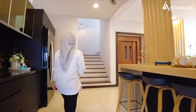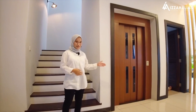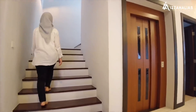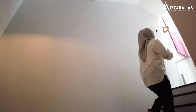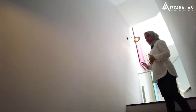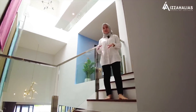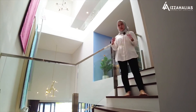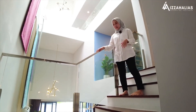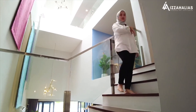Sekarang kita nak ke level atas pula, iaitu level 1. Untuk naik ke level atas, anda ada dua pilihan — sama ada menggunakan lift ataupun menggunakan tangga. Di ruangan ni, anda boleh biarkan kosong atau membuat sedikit penghiasan mengikut cita rasa anda. Sekarang kita dah berada di level 1. Saya nak tunjuk tangga ni dulu — ini adalah aluminium stereo dan ini adalah transparent glass yang memang tebal dan selamat.